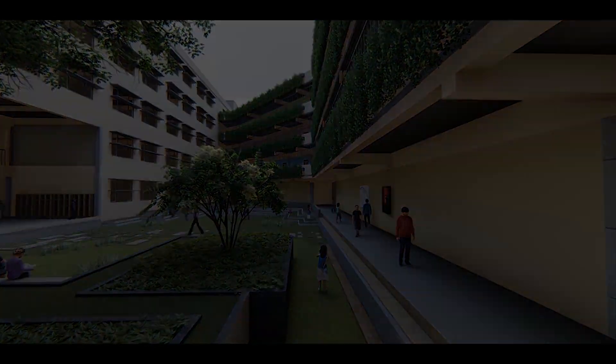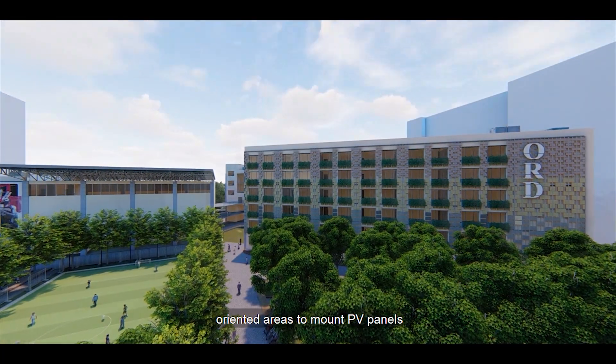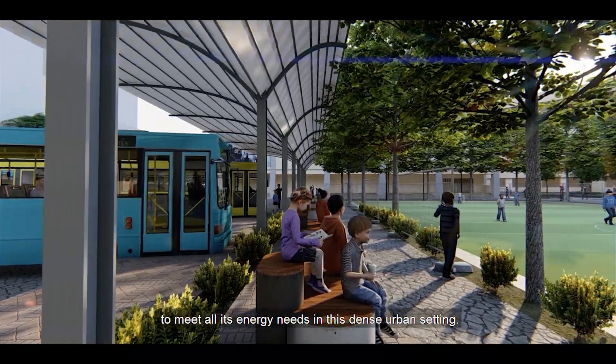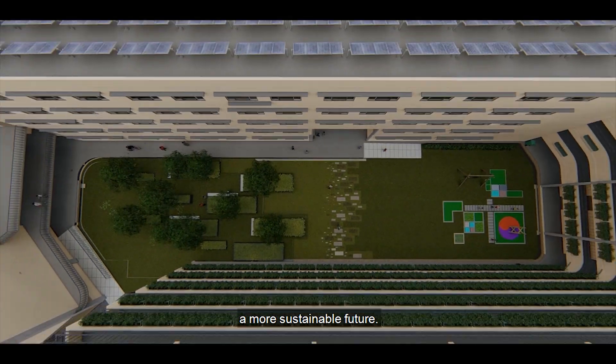Making a net-positive building in Noida presents an especially tough challenge. The city's density makes it difficult to find a site with sufficient roof space or unshaded, right-oriented areas for PV panels. We designed a school with drastically reduced energy consumption to meet all its energy needs in this dense urban setting. Lessons from this seemingly small project can be applied to schools all over the country, laying a path forward towards a more sustainable future.